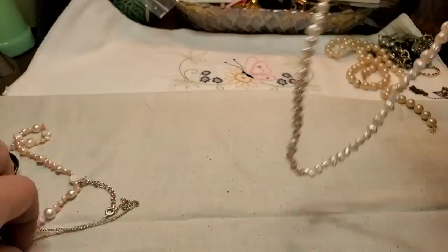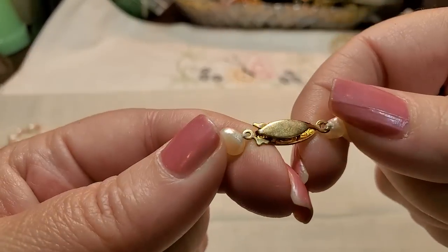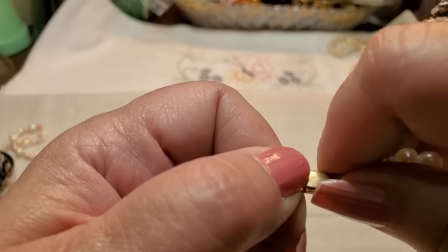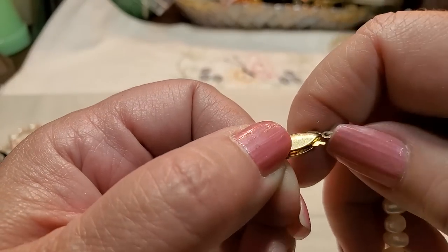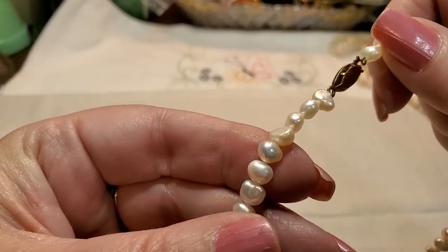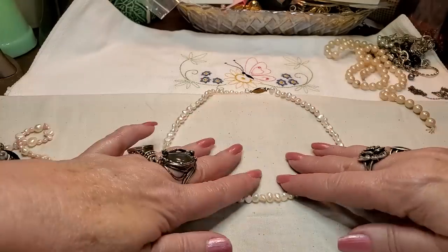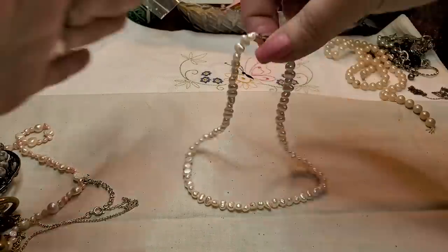We have another pearl necklace and this one is real. Let me see if there's anything on the clasp — I can't even get it open, I'm afraid I'm going to break a nail. It's stuck. But look how pretty these are — a little freshwater pearl necklace, just a little choker. That's pretty! Yay!